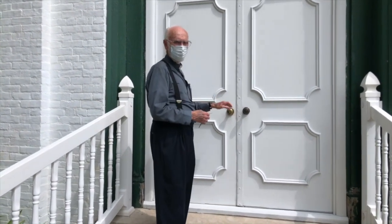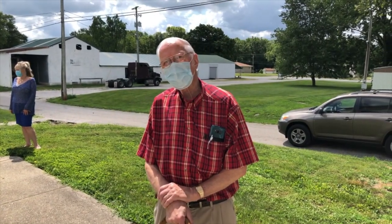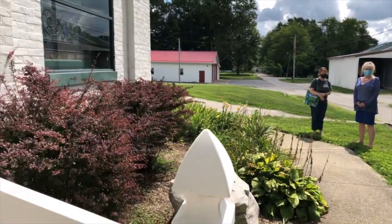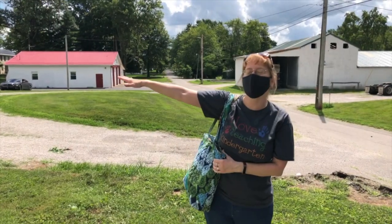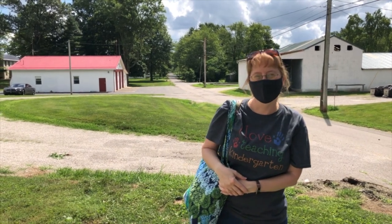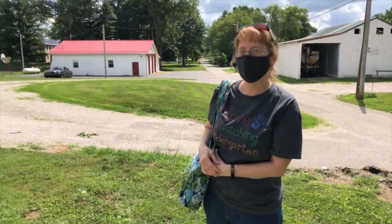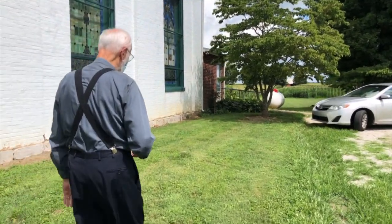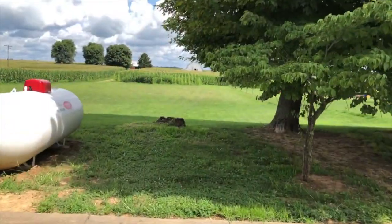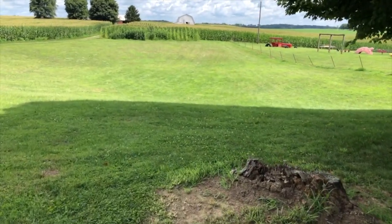So you believe this church was built in 1856? That would be five years before the Civil War started. There's a place in the back you can see that's lower, and they used that to make the brick to build the church. Like they made the brick behind the church? There on the back side of that hillside — that's where the clay was dug that made the bricks that built the original church.